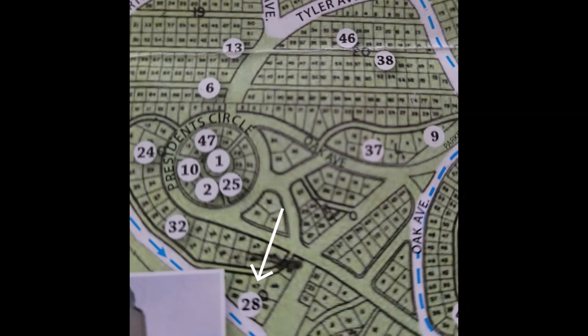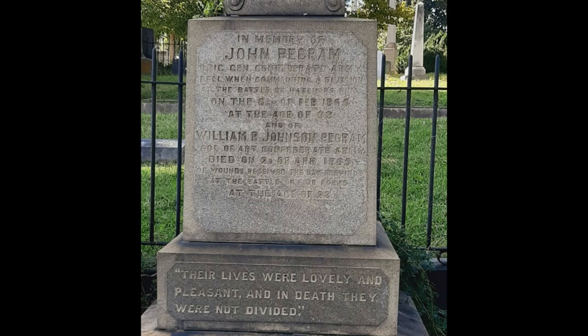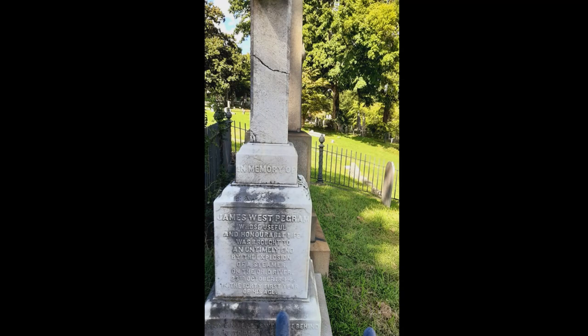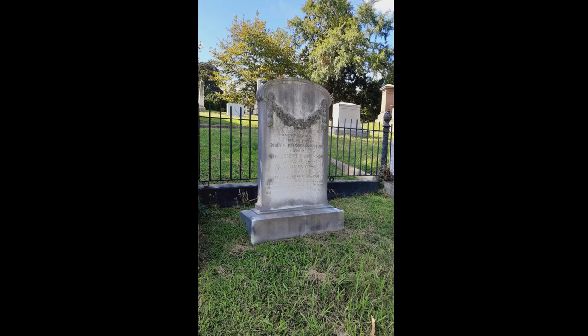Stop 28, the grave of John Pegram, is an example of the cost of war. Born in Petersburg, he is a career soldier, first with the U.S. Army and then as Brigadier General in the Confederate Army. A graduate of the U.S. Military Academy, he will fight on both eastern and western fronts of the war. In January of 1865, Pegram will marry Richmond belle Hetty Carey in a rare happy celebration of life, only to lose that life three weeks later at the Battle of Hatcher's Run.